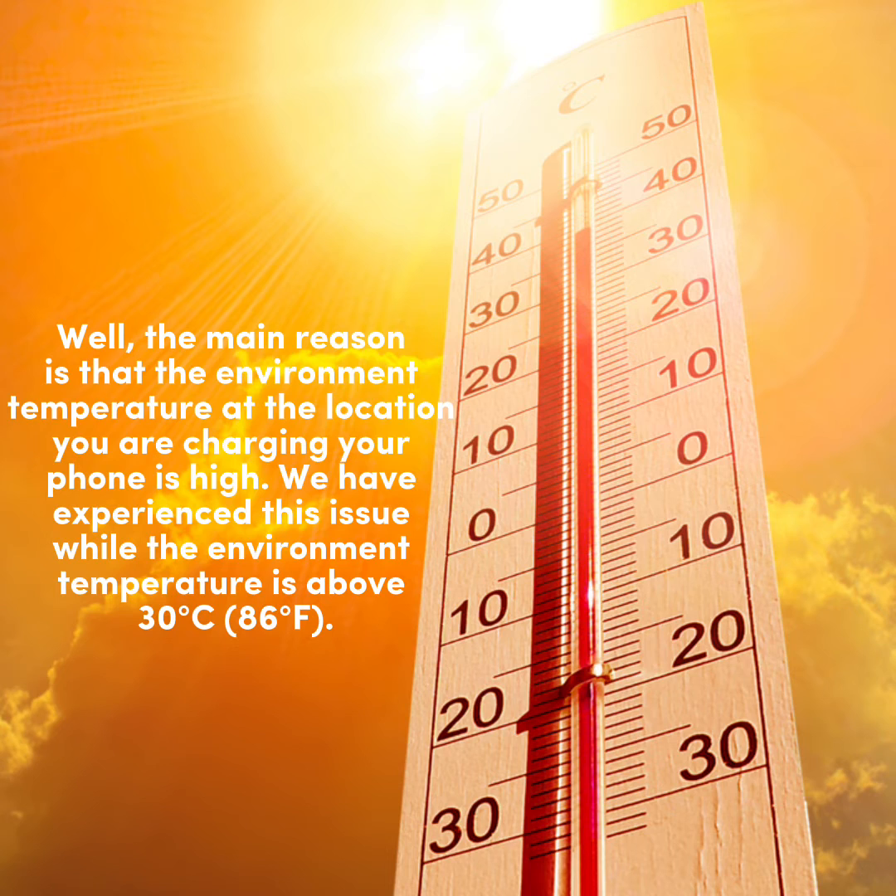The main reason is that the environment temperature at the location you are charging your phone is high. We have experienced this issue while the environment temperature is above 30 degrees Celsius, 86 degrees Fahrenheit.